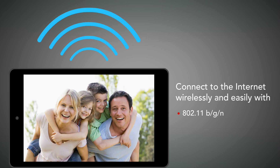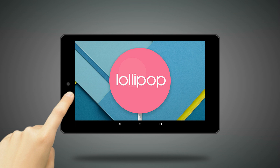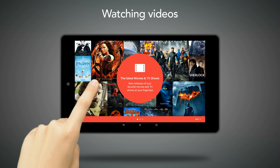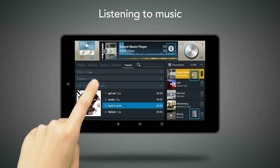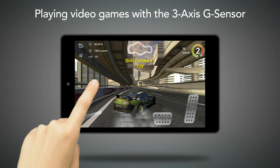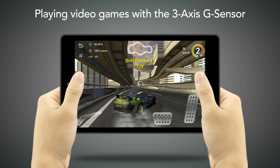Connect to the Internet and go online wirelessly and easily with Wi-Fi 802.11 BGN and Bluetooth 4.0. Enjoy Internet browsing, checking emails, watching videos, listening to music, viewing pictures, or playing video games with the 3-Axis G sensor.